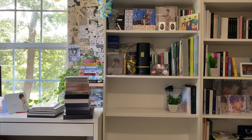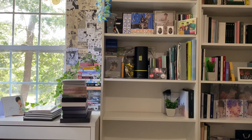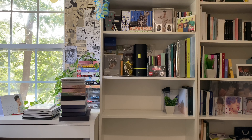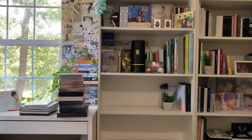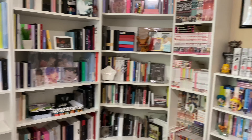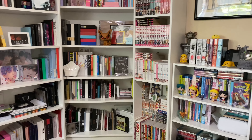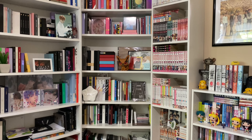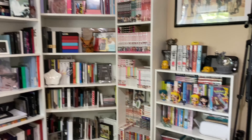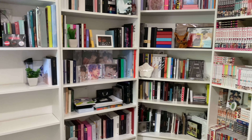Hi guys, welcome back for another video. Today I'm going to be moving my room around once again. I think I'm going to move it right back to the setup I had before, so I'm going to move my shelves back and also my manga. As you can see it's all on this one tiny shelf. I'm going to take my girl group, Stray Kids, and miscellaneous shelf and condense it to the two smaller shelves, and then move my anime and manga to one of the bigger ones.